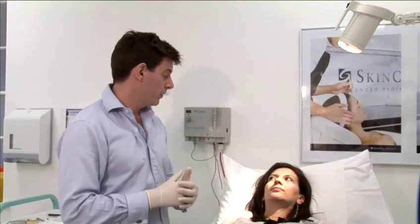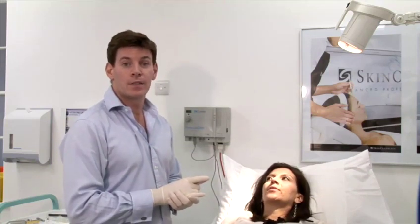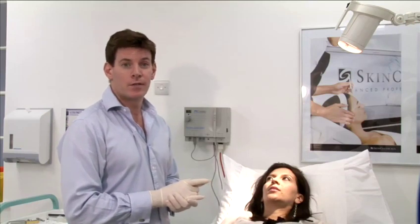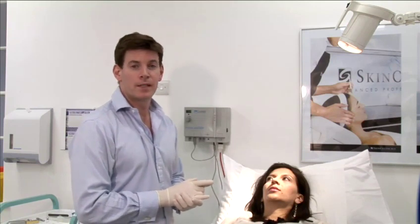The Botox procedure is used to relax out the frown lines, forehead lines, and the crow's feet, which are the lines around the sides of the eyes. It's a quick, simple, painless procedure and only takes a few minutes to do.